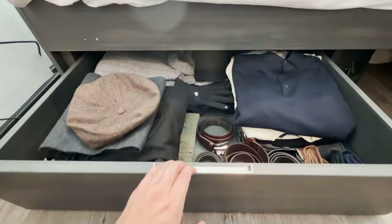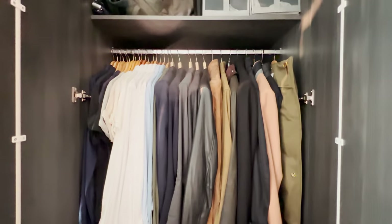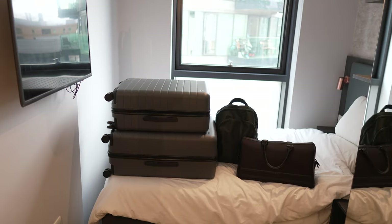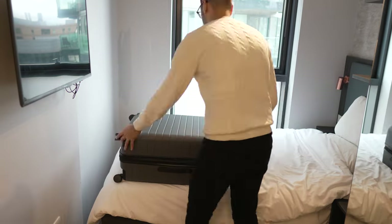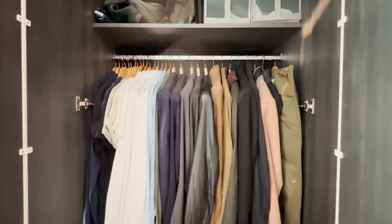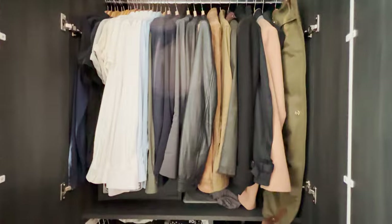I have with me nearly everything I own, fitting into my Away Travel large suitcase, Away Travel medium suitcase, my tech bag and my gym bag. Comment below if you'd like to see a video on the Away large or Away medium suitcases and my all seasons capsule wardrobe that they contain.